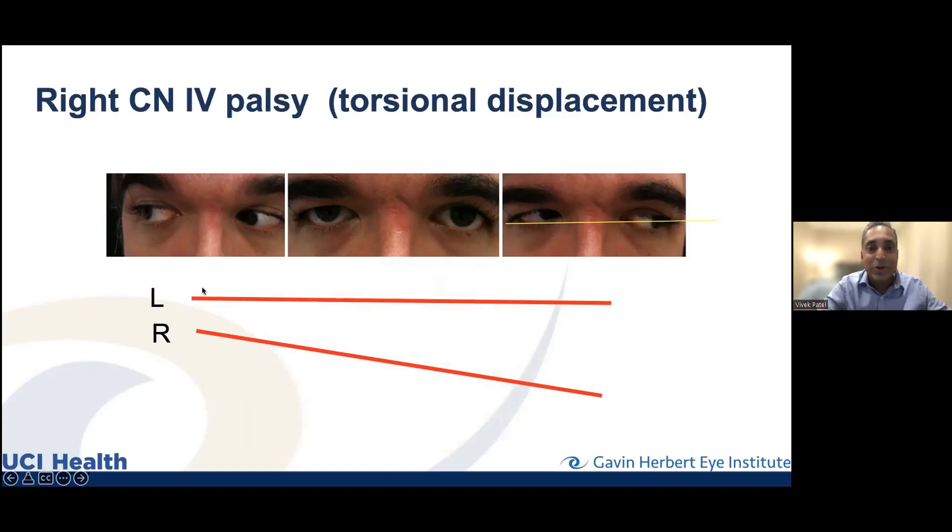What you might see with the Maddox rod: two lines — and here's the trippy part — the lower eye sees the higher line, and the higher eye sees the lower image, on an angle. You have the patient twist the knob until the lines become parallel, then I read out the degrees and direction. That's very helpful for figuring out fourth nerve palsies versus other neurological things causing this type of double vision.